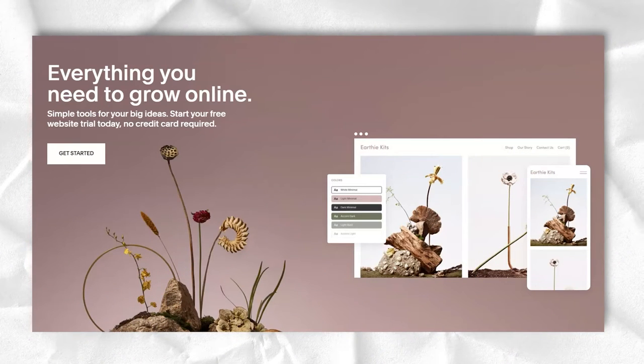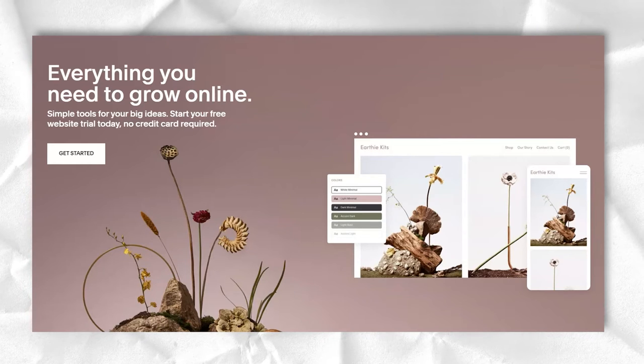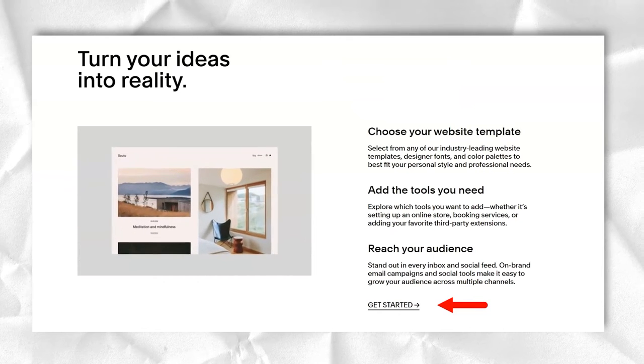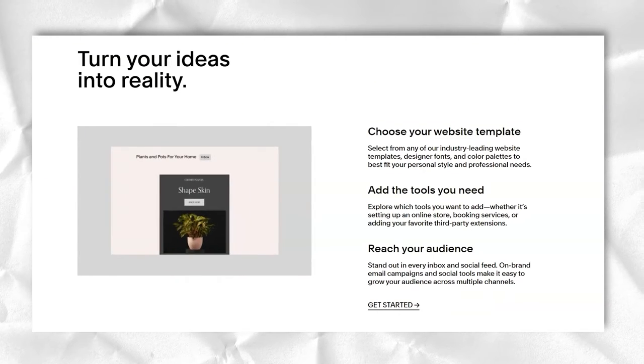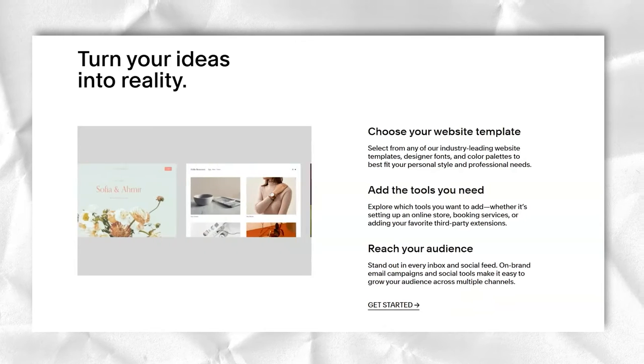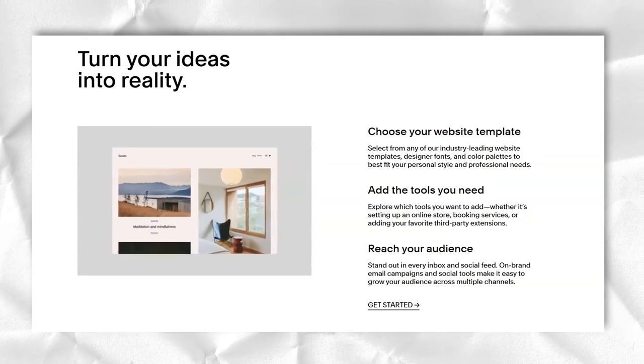Squarespace and this commercial solution are fantastic options for people looking to get started online. You can use the Squarespace portfolio to find a spot for yourself on the search results pages. Additionally, Squarespace has many e-commerce features to help you sell.